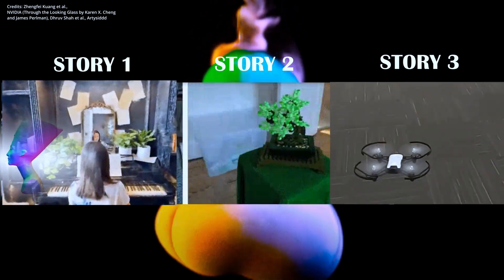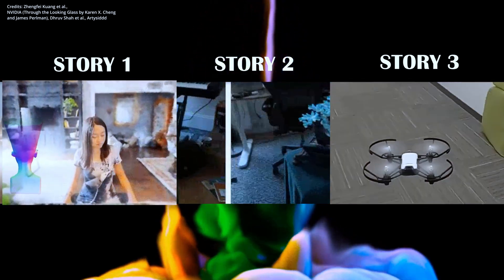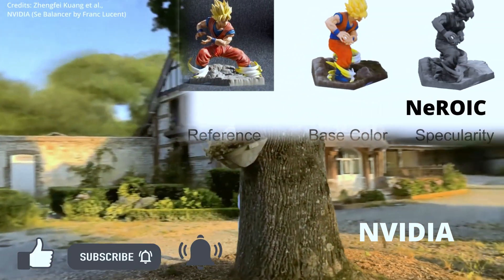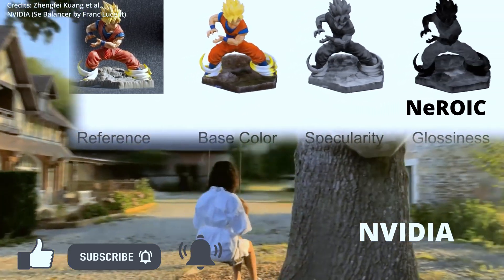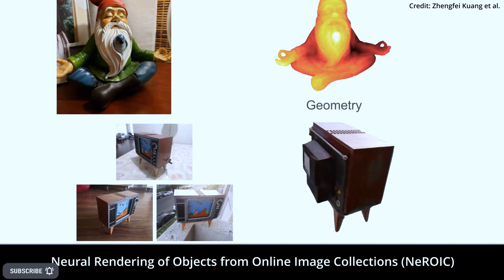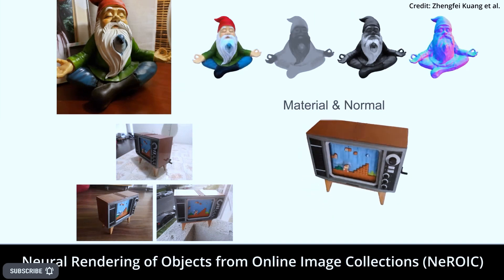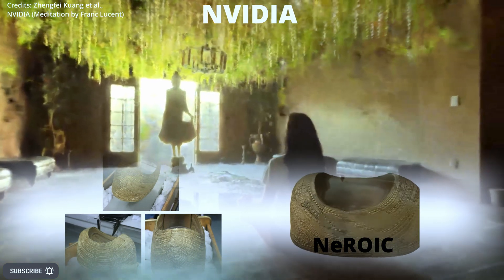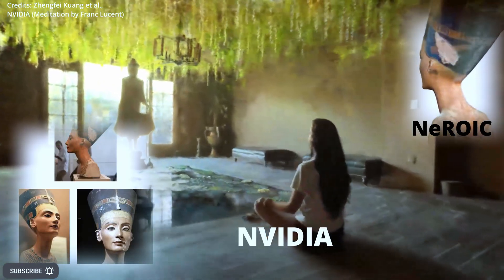Is this new image-to-3D artificial intelligence breakthrough set to beat NVIDIA? For the first time ever, no matter the background, lighting, camera, or pose conditions, pictures can be instantly transformed into stunning high-quality 3D objects. Researchers from the University of Southern California and Snap Inc. have proposed a revolutionary method called Neural Rendering of Objects from Online Image Collections, which is based on neural radiance fields like those from NVIDIA, but arguably even better.